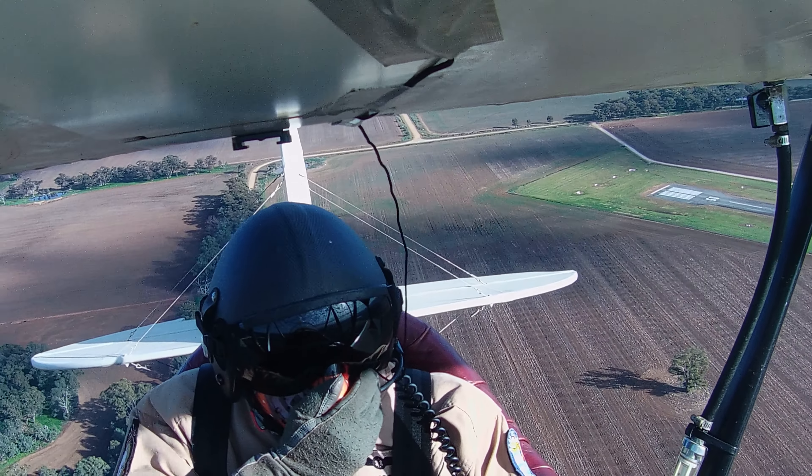4057 downwind runway 27 for a touch and go. Actually, I'll just make this one circuit — I'll just be a full stop one.